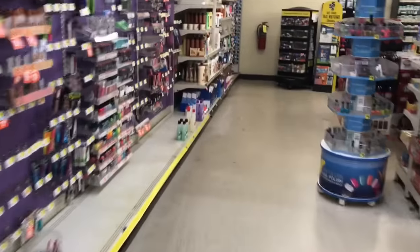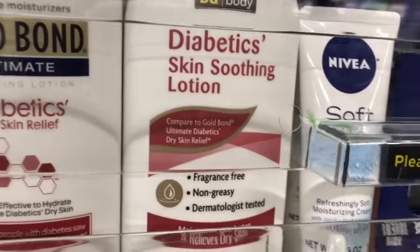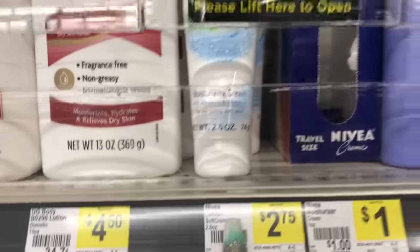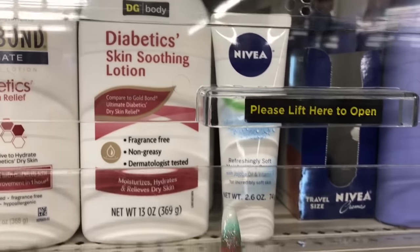The last thing I want to show you guys — the Nivea Lotion is in stock at my store. This 2.6 ounce Nivea Lotion right here — they're $2.75 each. So if you have the $4 off coupon, that coupon would work as well.